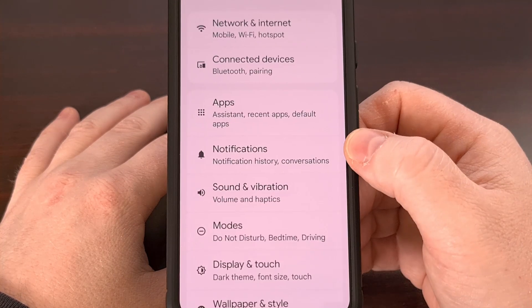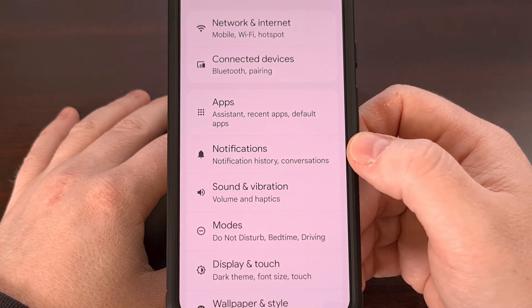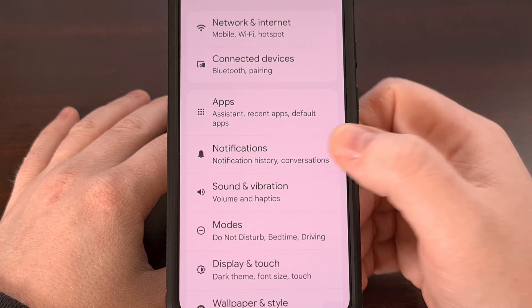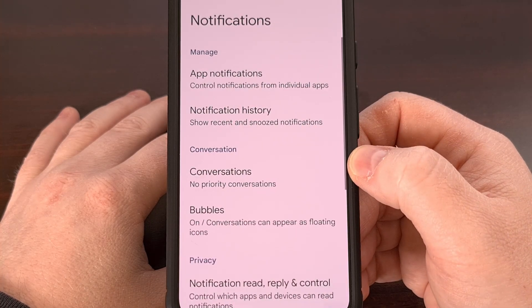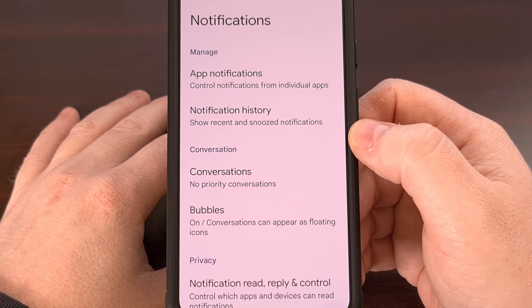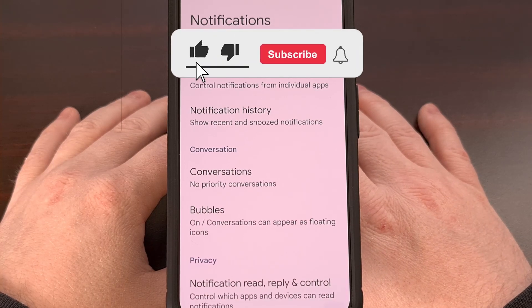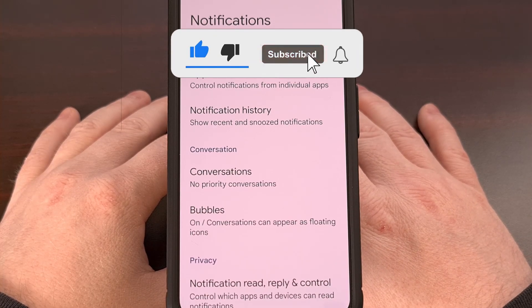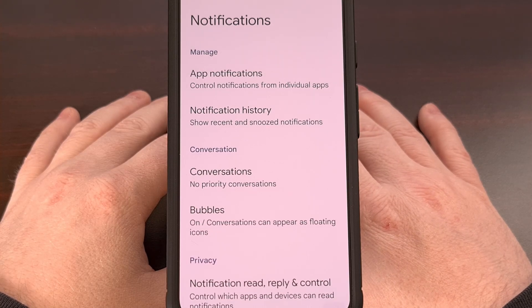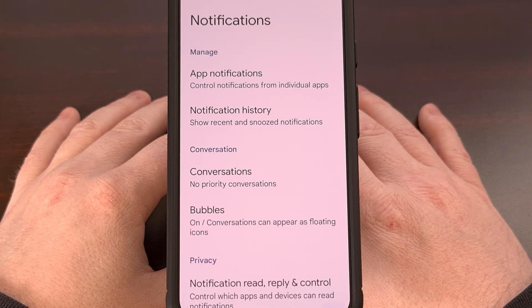We can find this feature by first launching the settings application and then looking for the notifications menu. Dive into here and you should see the Notification History feature somewhere toward the top. These settings can look different depending on which company made your phone, so if you're having difficulty finding this, use the search box at the top of the settings app and search for the word history.